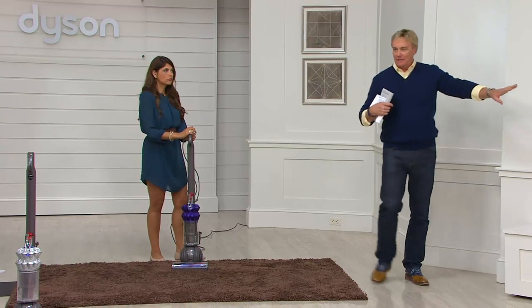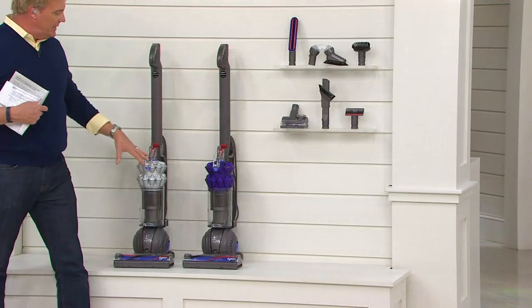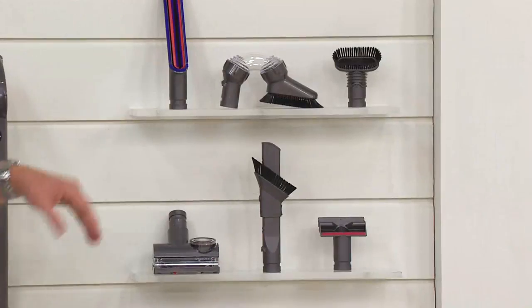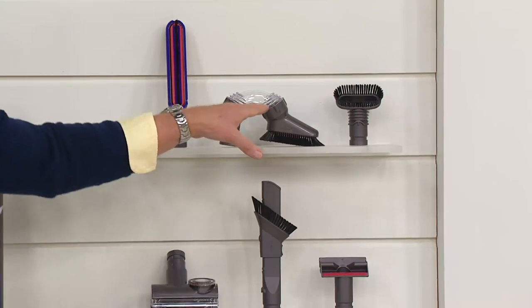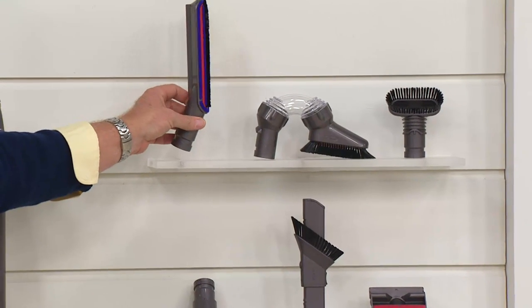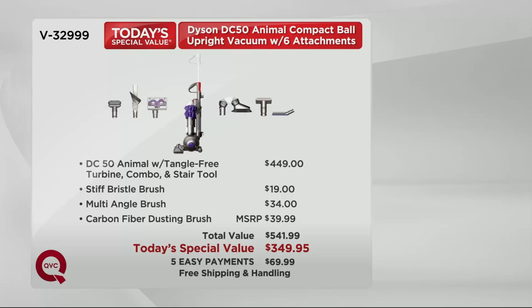Here's what you're getting: your choice in silver or purple. You get the tangle-free mini turbine tool, the multi-tool, the upholstery tool, the new carbon fiber soft bristle brush, the multi-angle tool, and the hard bristle brush. That carbon fiber soft bristle brush is the same carbon fiber we have on the brush bar on the floor — you use it on blinds, picture frames, entertainment areas, side tables, anywhere you want to get dust. It's a brand new tool in the Dyson collection. We continuously advance and make new tools.